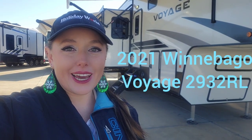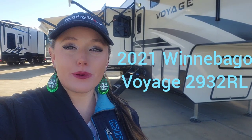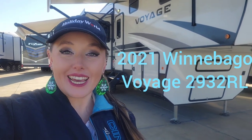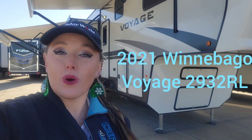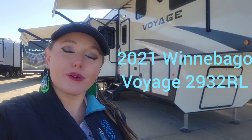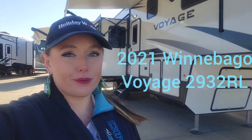Hey everybody, it's Allie with Allie Cat RVs based out of Holiday World RV here in Alvarado, Texas. Behind me today I have the 2021 Winnebago Voyage that we are going to take a look at. Let me flip the camera around — I'll tell you a little bit about it and a little bit about what we do.